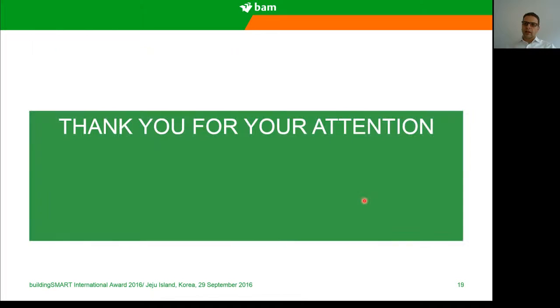I hope you enjoyed this presentation. Thank you for your attention, and thanks again for the award.